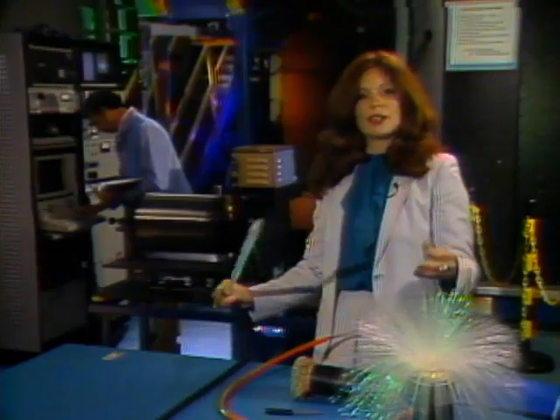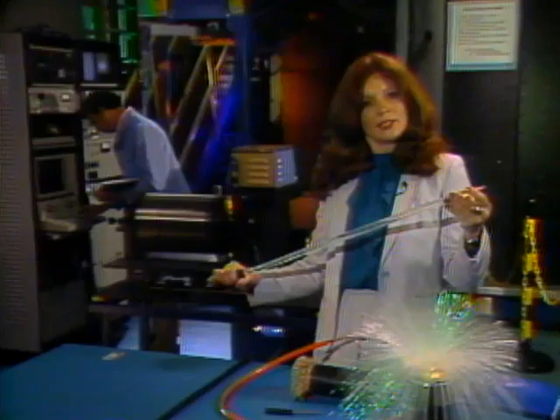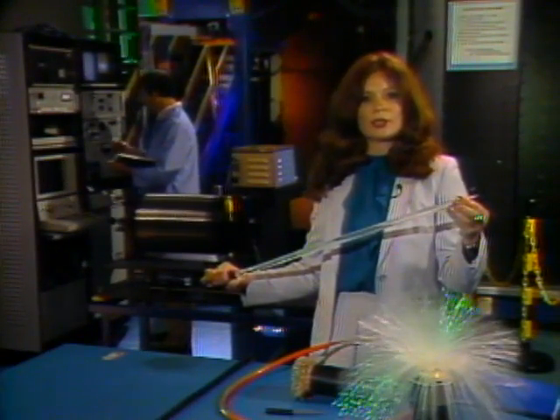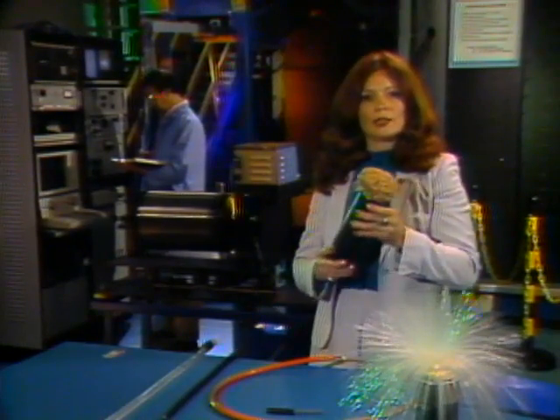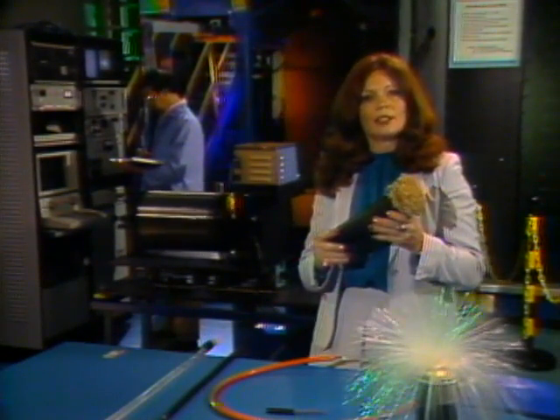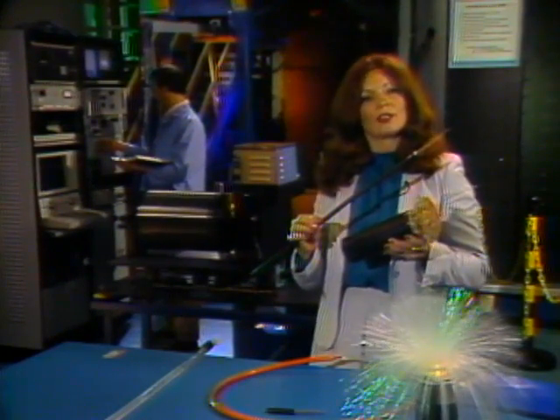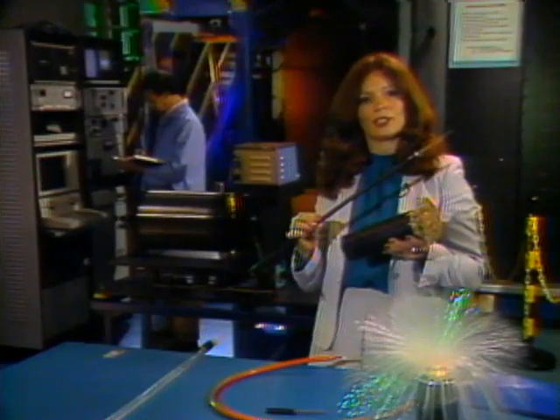The ultra-thin glass fibers used in light wave systems are stored as glass rods, like this. In the AT&T manufacturing process, the glass is treated with special chemicals so it can carry light efficiently. The rods are heated, then pulled like taffy into hair-thin fibers. The fibers are put into ribbons 12 across, and the ribbons bundled into cables only one half inch in diameter. It would take at least nine large copper cables like this to handle the same number of calls as this small cable of glass fibers. That's why light wave is the wave of the future in telecommunications.